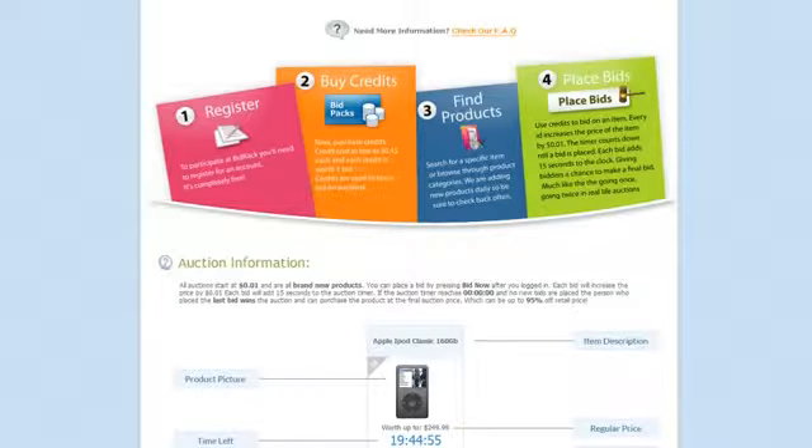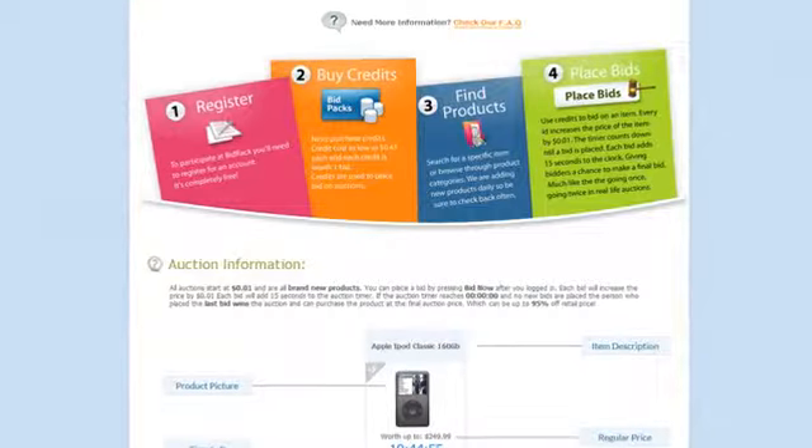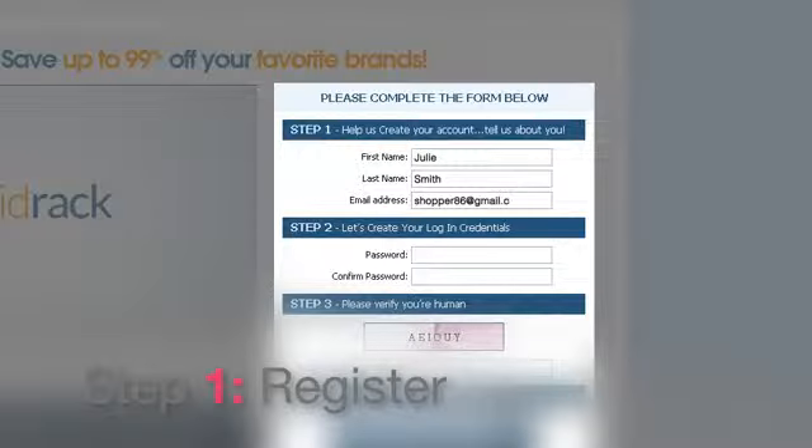It's really easy to get great deals on Bidrack. Just follow our four-step guide to start winning name brand products. Here's how it all works. Step one: Register. Enter your profile information.